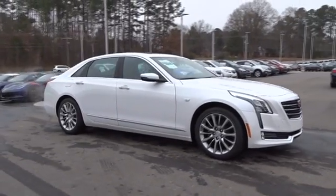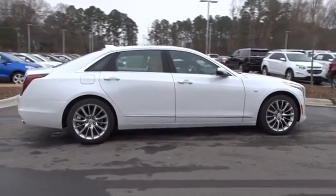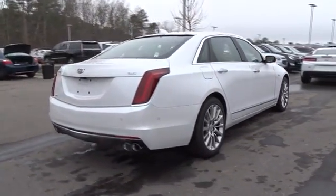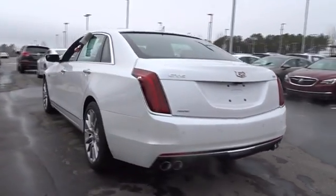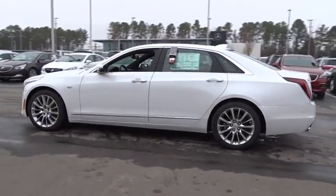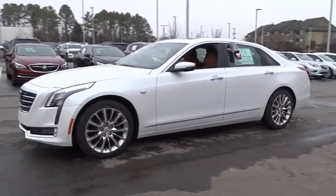The 2017 Cadillac CT6. Innovatively engineered and beautifully crafted, the CT6 combines advanced technology with breathtaking design. It is an entirely new, lightweight vehicle architecture for a superb driving experience that is agile, solid, and secure. And every journey delivers the utmost comfort and convenience.